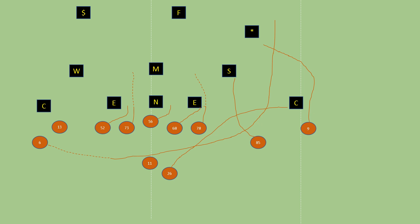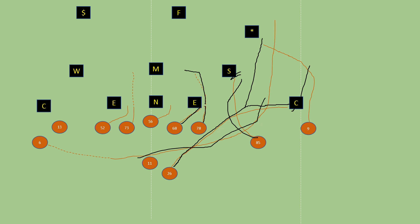Out of this formation you can also run the jet sweep — another thing Tom Herman has used, though not a lot at Texas. Just like outside zone blocking, you double-team the end, come up to the middle linebacker, and crack. The running back leads and reads the cornerback — kicks him out if he stays in, continues up to the safety if he bails. You motion Duvernay, snap the ball right when he gets behind the tackle, give it to him, and he follows the running back and cuts inside the cornerback before he can make the tackle.